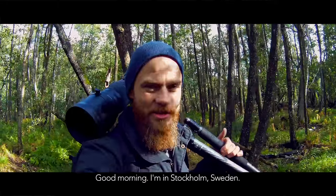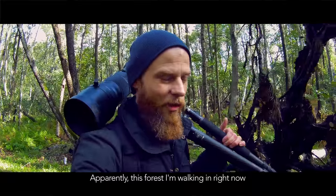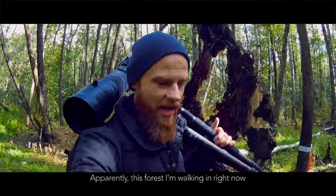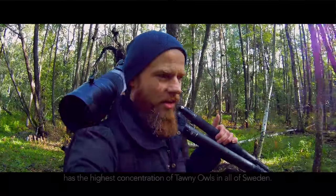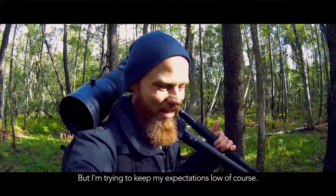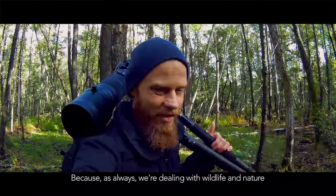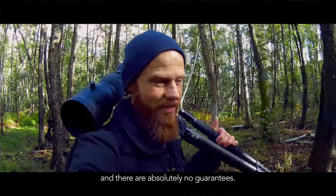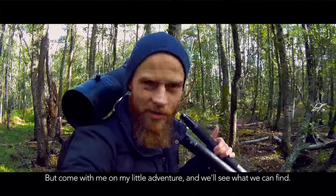Good morning. I'm in Stockholm, Sweden, and I'm out looking for owls. Apparently this forest I'm walking in right now has the highest concentration of tawny owls in all of Sweden. There should be a good chance of finding them, but I'm trying to keep my expectations low, because as always we're dealing with wildlife and nature and there are absolutely no guarantees. But come along with me on my little adventure today and we'll see what we can find.